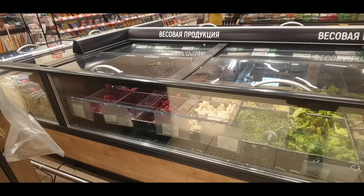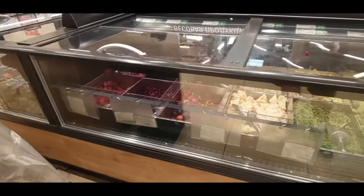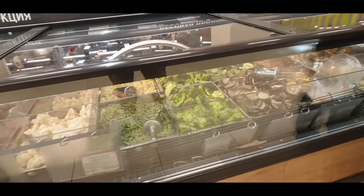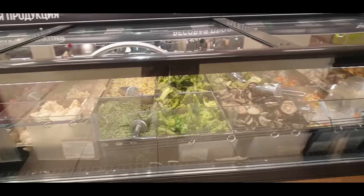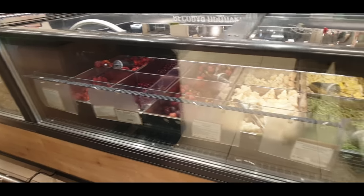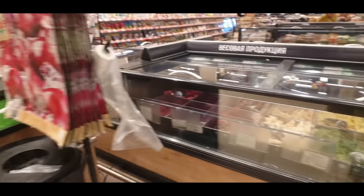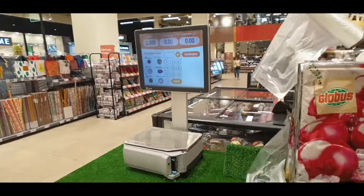One thing that's different here compared to a lot of countries is you can get frozen fruit and vegetables which are basically paid by weight. You get yourself a plastic bag, similar to what you'd use for fresh fruit and veg, and you just scoop whatever vegetables or fruits you want. Here you'll see strawberries, raspberries, cauliflower, beans, and broccoli. Then you come over to the scales and weigh out exactly how much you want.